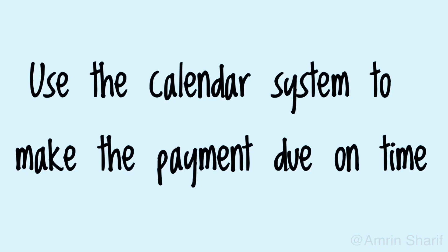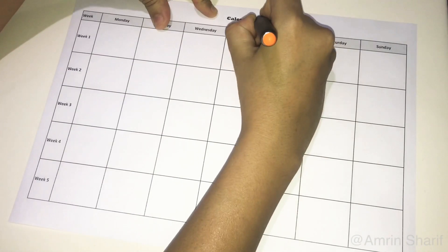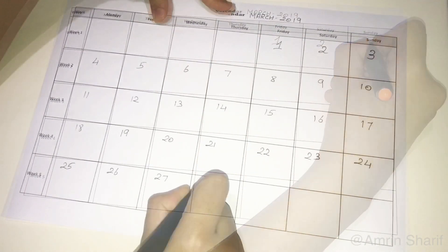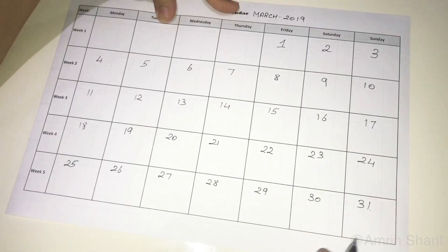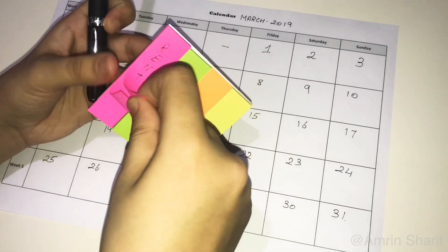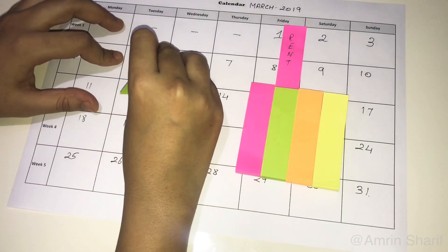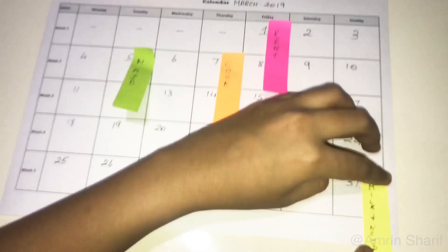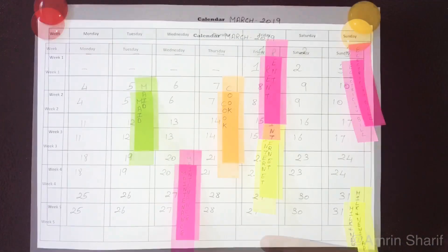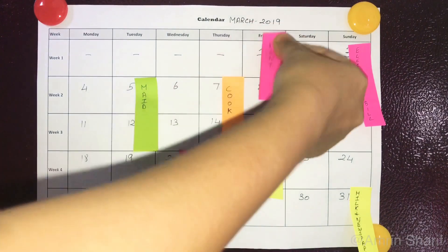Use the calendar system to make payments due on time. Use a blank calendar with days and weeks — a free printable is available in the description box below. Write down the name of the month and number the days accordingly. Then use post-it notes to write the name of an expense and stick them against the due date. For example, rent is due on the 1st, payment to the maid is due on the 5th, and so on for milk, newspaper, internet, etc. Place the calendar on the side of the fridge with magnets, and remove the post-it note once the payment has been made to avoid confusion.